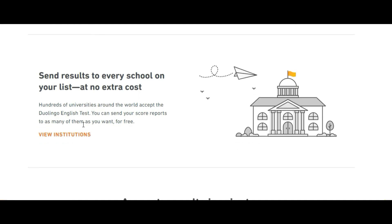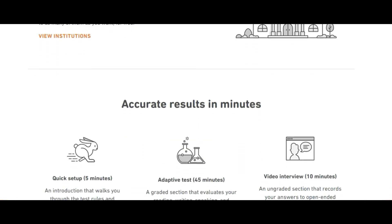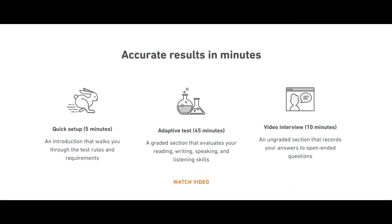You can directly send your results to every school and institution on your list with no additional cost. The setup takes only five minutes, the adaptive test is 45 minutes, and the video interview is just 10 minutes — so in total you only need to sit for about 60 minutes, that is one hour, to complete this test.